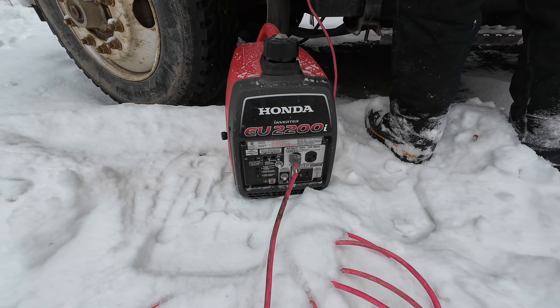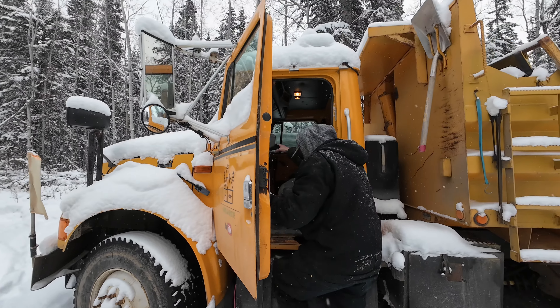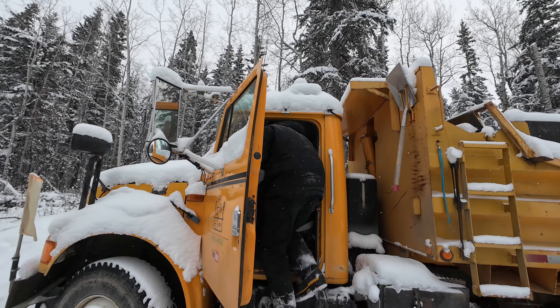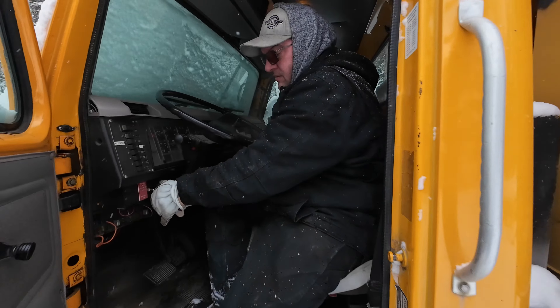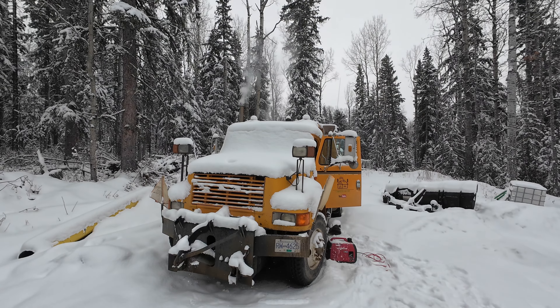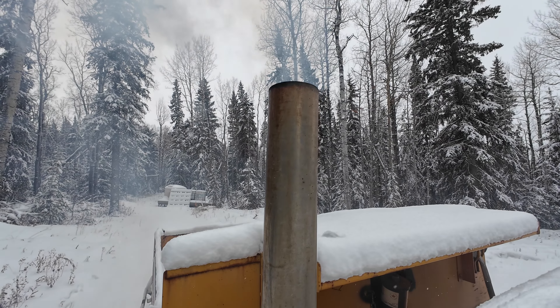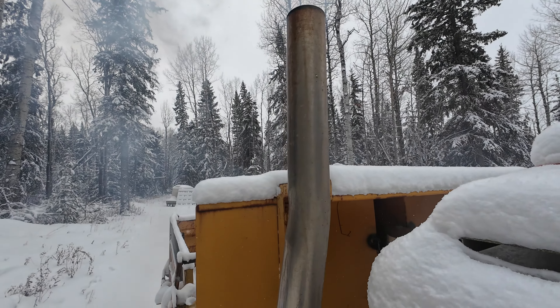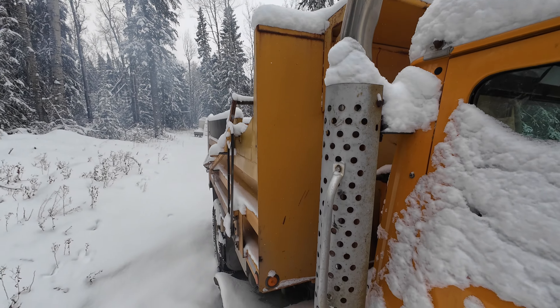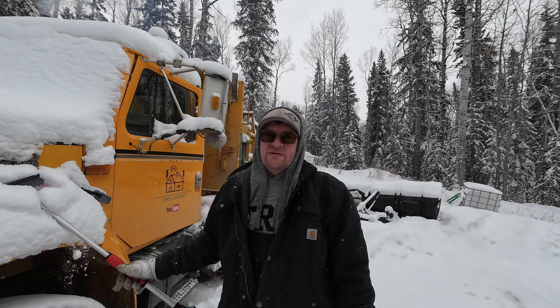Let's see if it'll fire up. Yes! All right — it started pretty good. It's only been a couple hours, nothing to it.